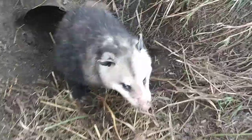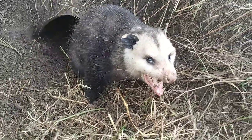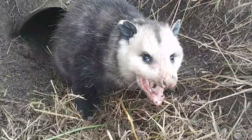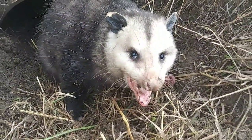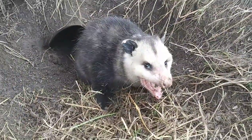Just got this possum. Got the boys with me, so we went ahead and released it - still hanging out. Not very brave. Anyways, released safe, no damage done from the trap.